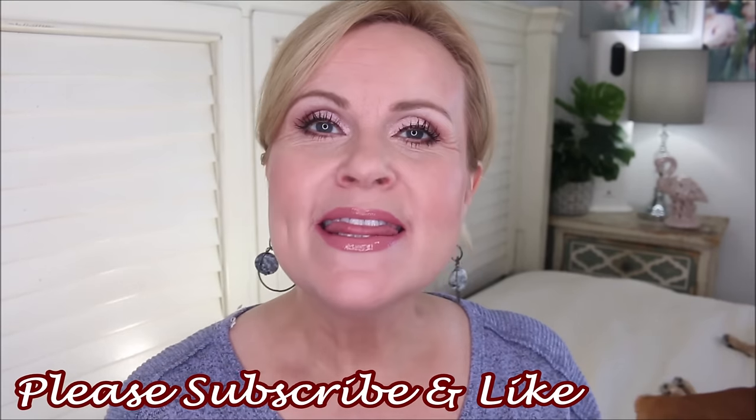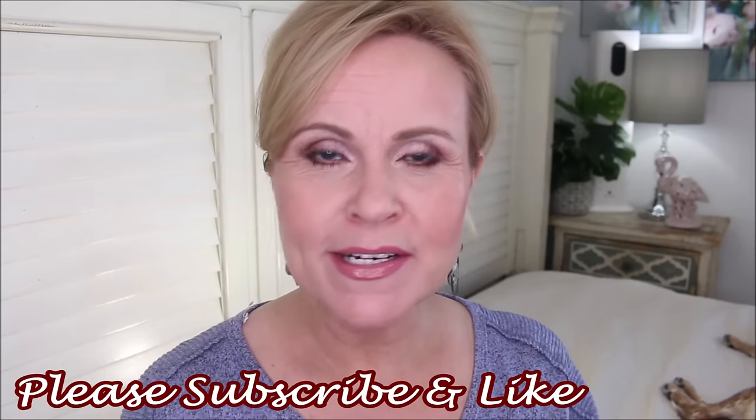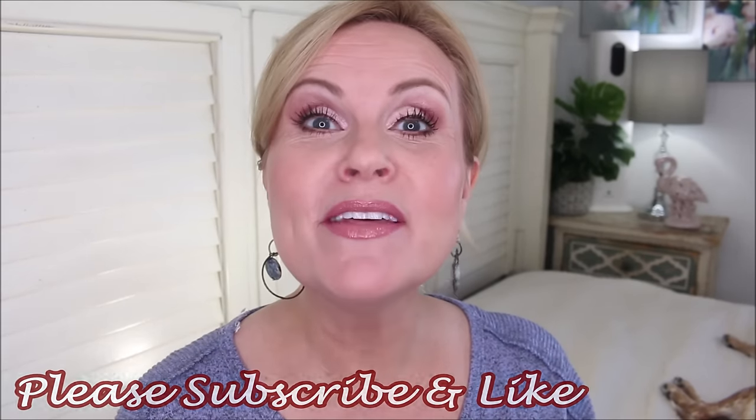Hello my friends. I'm coming to you with a video that I am really excited about simply because this is something that is not going to cost you a dime. It is something that you can do in your home, yourself. You are not going to need any extra products whatsoever and we're going to completely eliminate any extra under-eye bags that you might have.